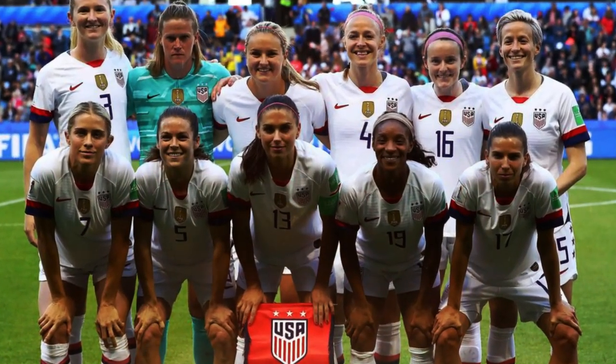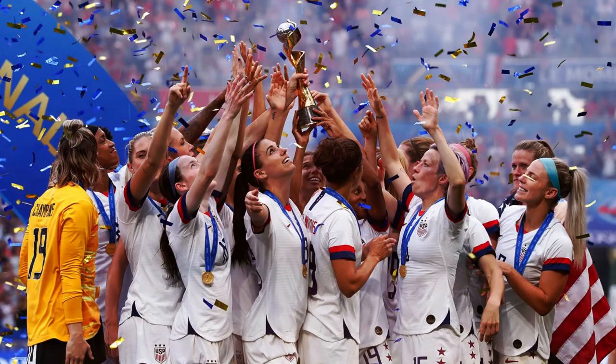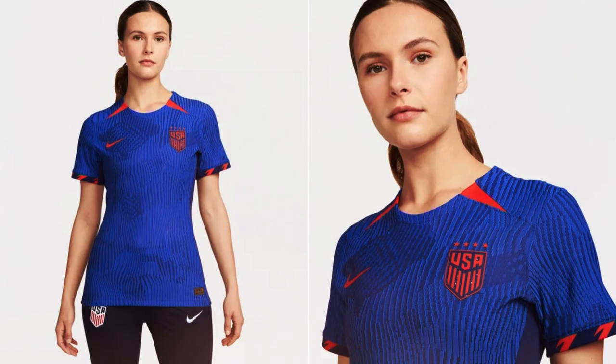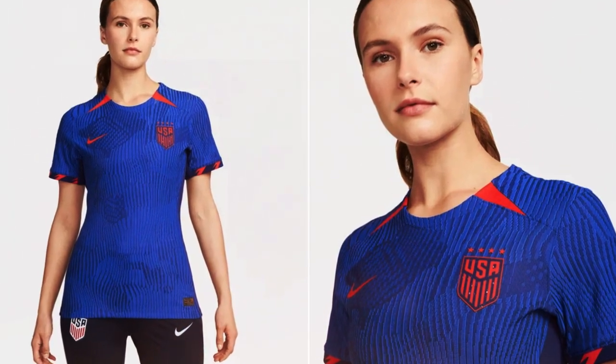Coach Vlavko Andonovsky's team is aiming for a third consecutive World Cup title, something that has never been achieved in the history of men's and women's football. And to boost the team, the new Ascent World Cup jerseys have arrived, with the away kit also to be used by the USMNT.